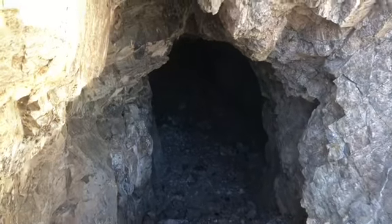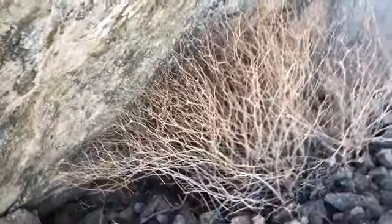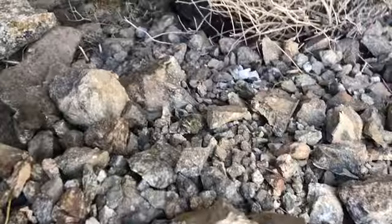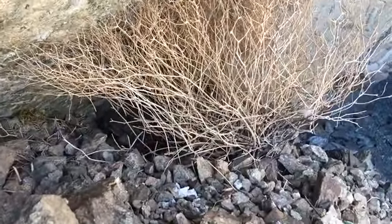Oh, they missed out. Turtle! Turtle! Oh my gosh, turtle right there. It's a big one. Oh, this is so cool. It's in a shell.